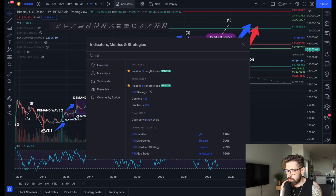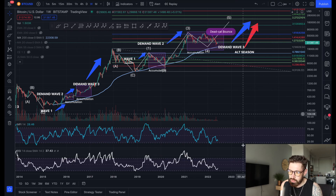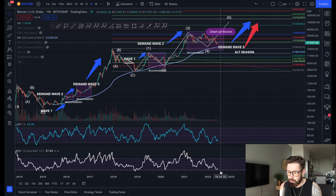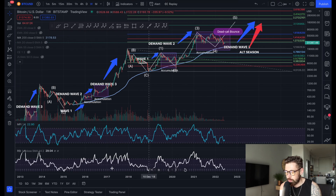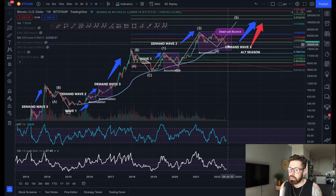Our indicators have come back down to the bottom. Looking at the RSI on the weekly, I do think it still has a little more room to come down towards oversold — it came down to about 30 in each previous bear market and we're not quite there yet. That could be another sign that we're going to come down to $22,000.